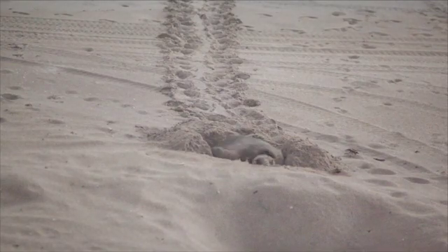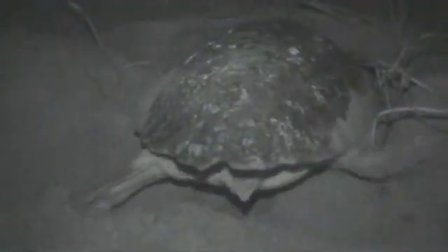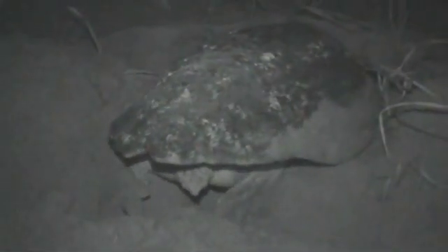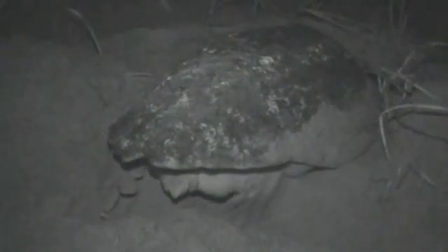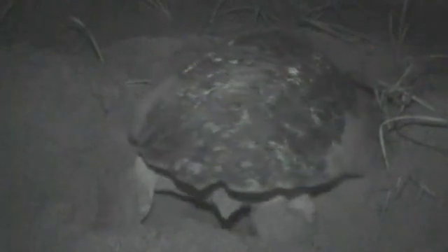Once she has selected a nesting location and has cleared away the loose dry sand with her front flippers, she will begin to move from side to side, indicating that she is digging her egg chamber with her rear flipper. This clip, shot in real time with an infrared camera, shows how she alternates between flippers, scooping out sand and casting it aside.